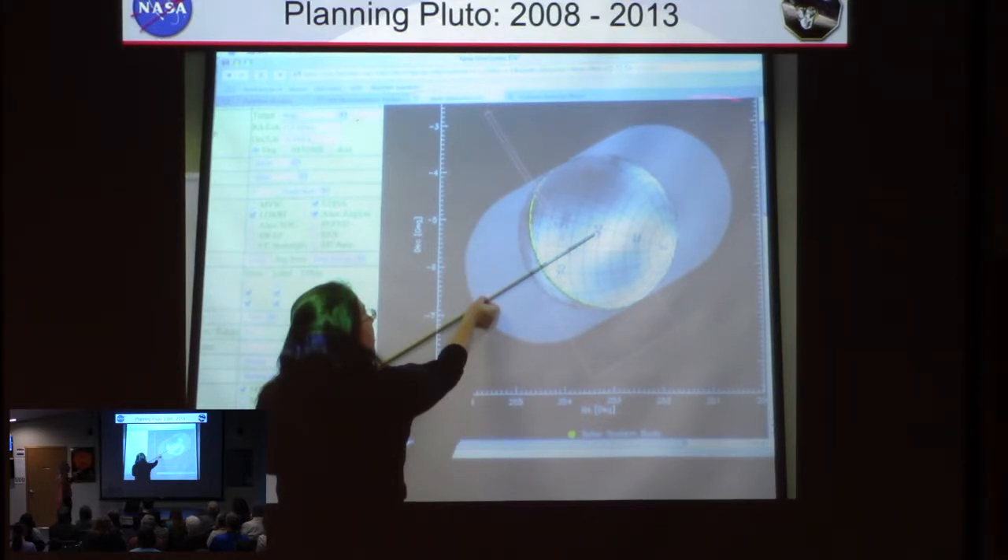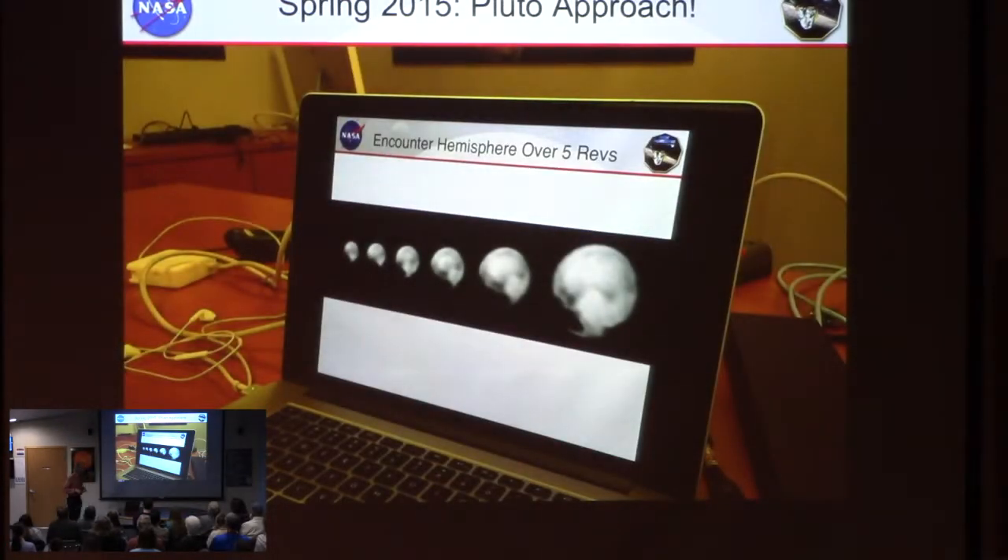We used high-tech computer simulations and low-tech wooden sticks to do this planning. By early 2015 we were approaching Pluto and could start to execute that plan. This is just in our work room — someone had made a nice montage of Pluto getting bigger. This is probably early May and then middle of June, heading towards the July 14th flyby. It was absolutely riveting; every day you'd get a new picture and see more and more detail. Pluto is rotating — these images are taken six days apart, so you're seeing other sides of Pluto as it rotates.